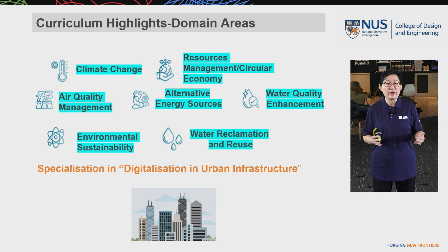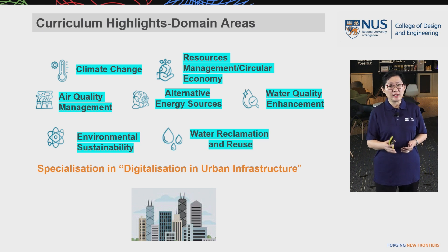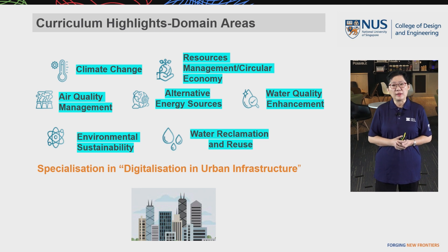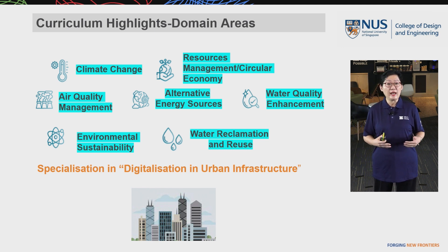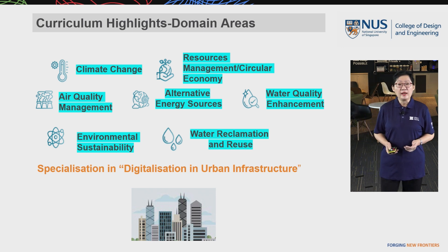Students can also opt for a specialization in Digitalization in Urban Infrastructure, a program offered by the Civil Engineering Department. With this specialization, they are able to integrate digitalization into environmental engineering, allowing them to protect our environment in a better way.